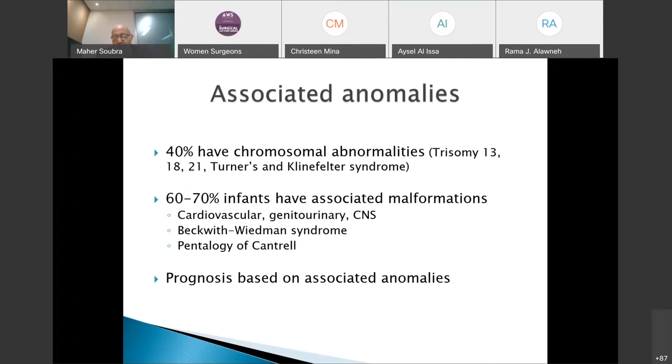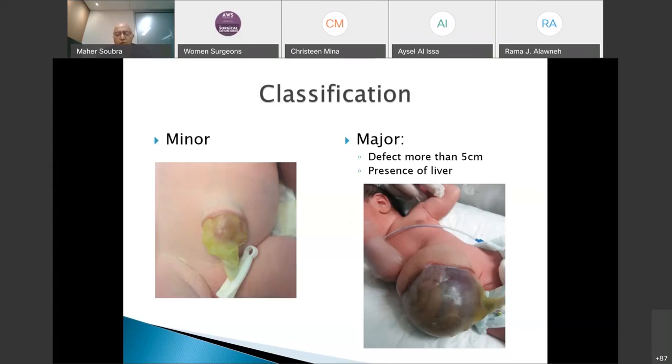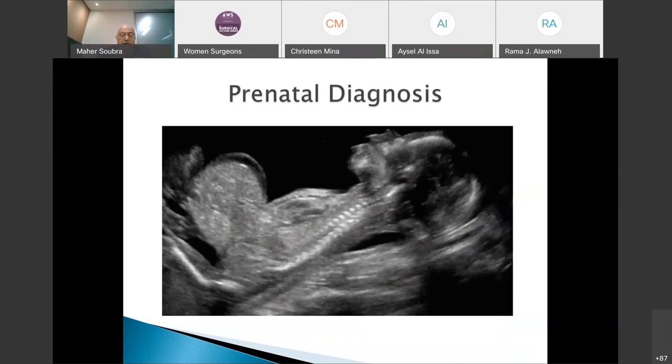Omphalocele must be classified into minor and major types. Minor omphalocele looks like a large umbilical hernia with peritoneal but not skin coverage. Major omphalocele is defined as any omphalocele containing liver, or where the fascial defect in the linea alba exceeds 5 cm in diameter. Major omphalocele is a real challenge to the pediatric surgeon. It can be diagnosed prenatally, and differentiation from gastroschisis is easy due to the clearly visible peritoneal coverage.